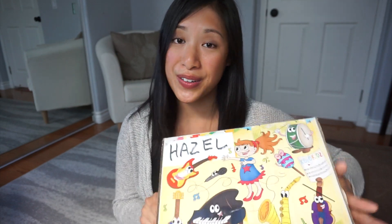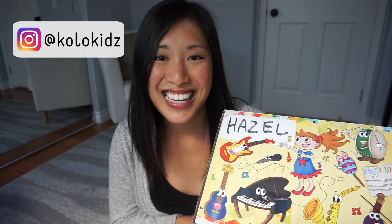Doing something for an hour really goes a long way. Thank you guys so much for watching. I hope you enjoyed this review of the Colokids subscription box. Be sure to check them out on Instagram at Colokids. Leave me a comment, let me know what you think, don't forget to subscribe, give this video a thumbs up, and I'll see you in the next one. Bye!